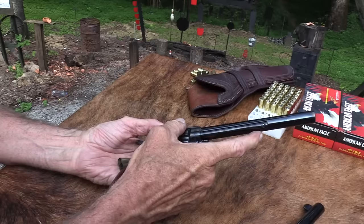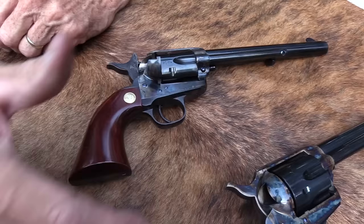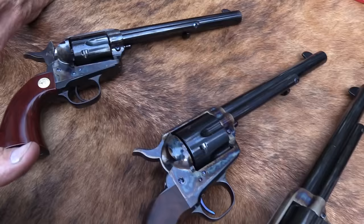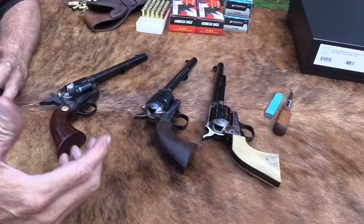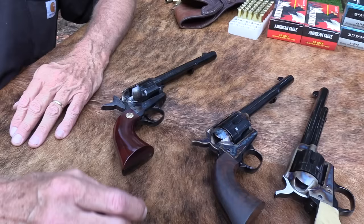I'm not here to bash Uberti, Cimarron, or Taylors. Neither am I here to put Standard Manufacturing and Colt on a pedestal a thousand miles above these. I've owned both, I own both, and I'm same as you - just trying to help figure it out.